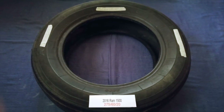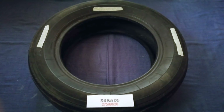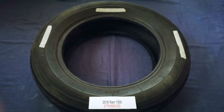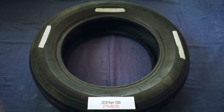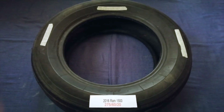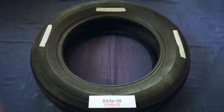So once again, the tire size for your 2016 RAM 1500 is 275/60/20. If you know a cheaper place to buy tires for your car, make sure to leave a comment and let the rest of us know. Don't forget to check the video description for the most recent price. Thank you for watching — please like and subscribe.